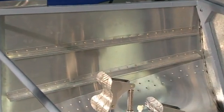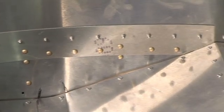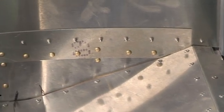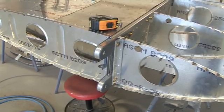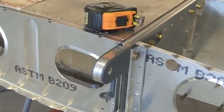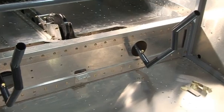The entire internal structure is solid riveted for optimum strength, and the outer skins are a combination of solid and blind rivets. Incorporated in the fuselage is the wing centre section, which consists of a very strong main spar with four 6mm thick 2024-T3 spar caps and ten ribs joining the forward and rear spar.